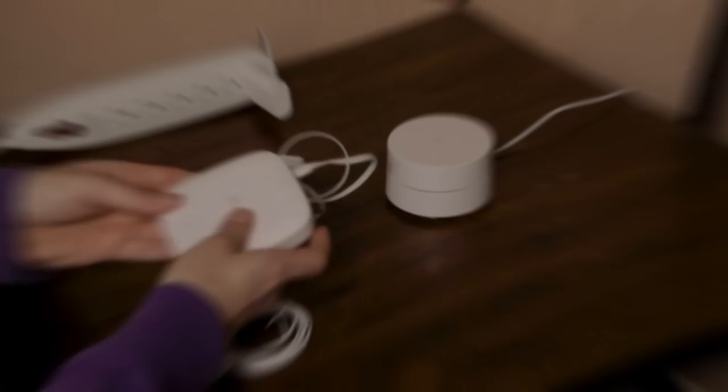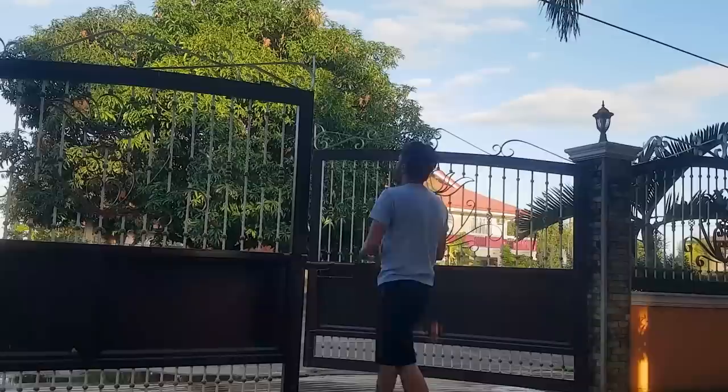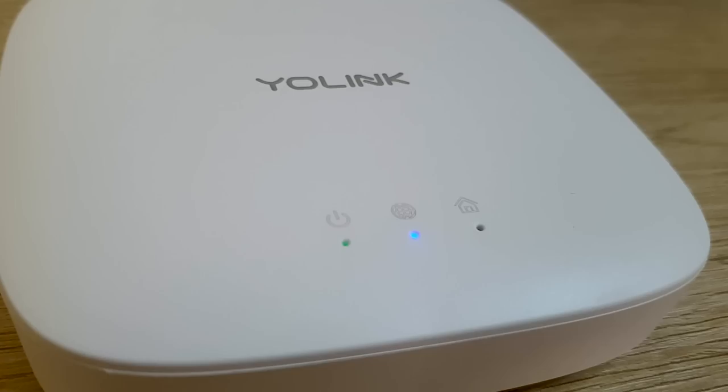Forget Wi-Fi worries! While many smart home products rely on Wi-Fi connections, each Wi-Fi device on your network poses a security risk by potentially allowing hackers to gain access to your home network. With Yolink devices, you can put these concerns to rest. They do not connect directly to your Wi-Fi network; instead they connect solely to the hub, which in turn connects them to the cloud, ensuring a secure and reliable connection for your smart home ecosystem.